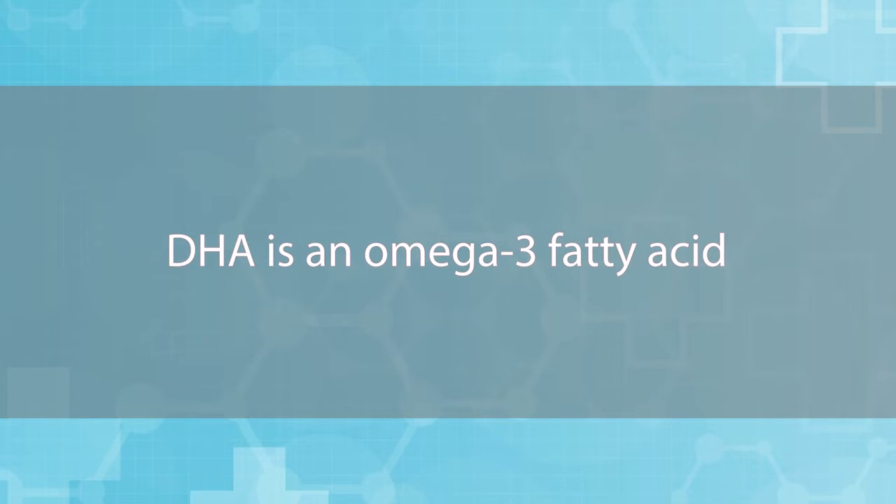Here's the solution: the DHA omega-3 fatty acid. What the heck is this? It's an important element that helps with optimal function for the brain neurons. According to a four-month study done by the Public Library of Science, DHA showed higher reading levels and increased attention span. You can find it in foods like salmon, tuna, flaxseed, and kidney beans.